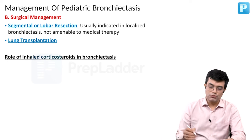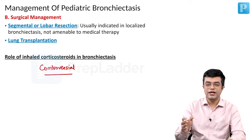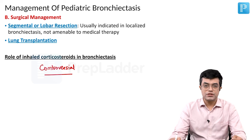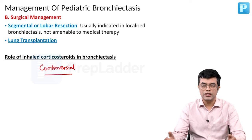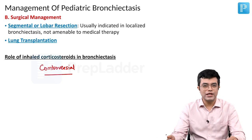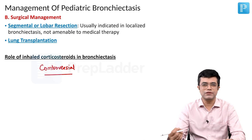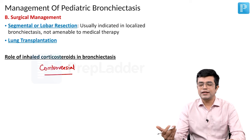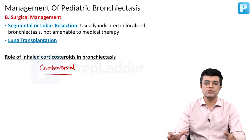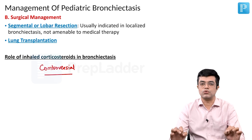What is the role of inhaled corticosteroids in bronchiectasis? It is controversial. Nelson says that although some studies have shown that frequency of exacerbations and hospital time are reduced, larger randomized trials have failed to show any significant improvement. So from an exam point of view, corticosteroid use is controversial. Most pediatric pulmonology units do give a trial of inhaled corticosteroids, particularly if there are no contraindications and the patient is having frequent exacerbations. Low-dose inhaled corticosteroids are used as part of various regimes, but their role is controversial and they are not routinely recommended.